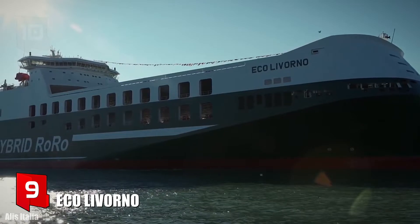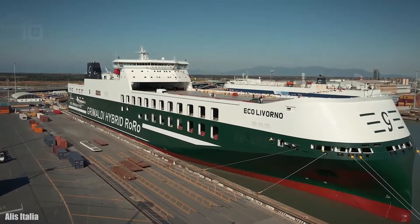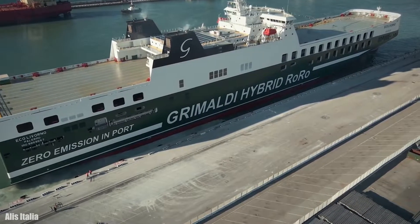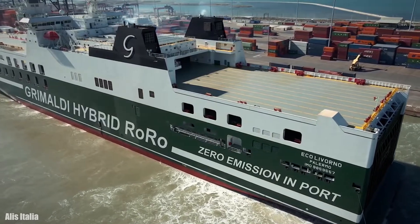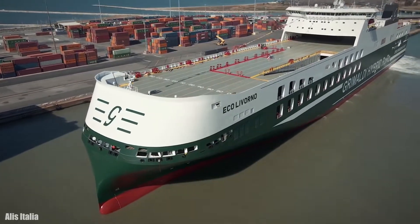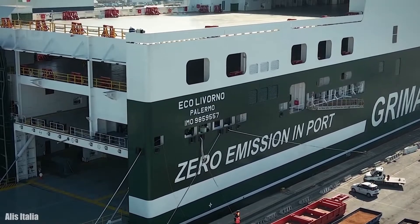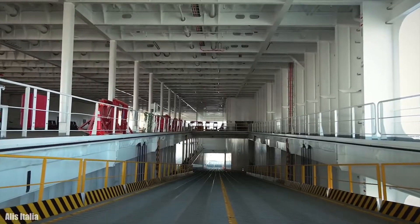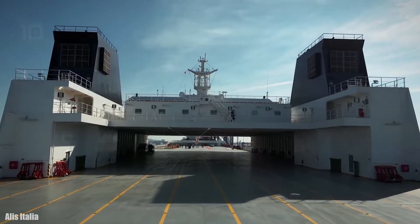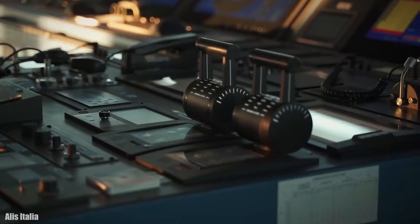Number 9: Eco Livorno. It sails under the flag of Italy and was built in China in 2021. It is a ro-ro cargo ship equipped with a hybrid propulsion system that achieves zero emissions in port using lithium batteries. It measures 238 meters long by 34 meters wide, with a gross tonnage of 67,300 tons and a carrying capacity of 24,000 tons.